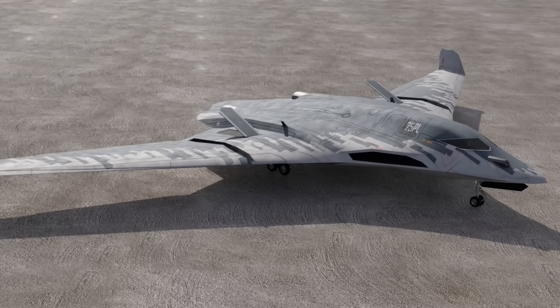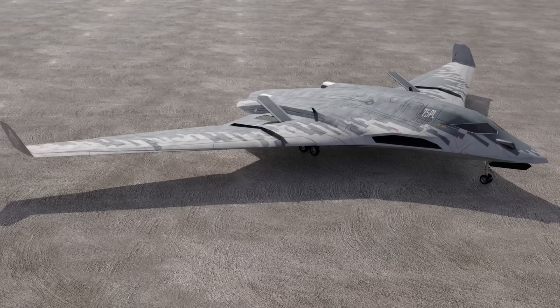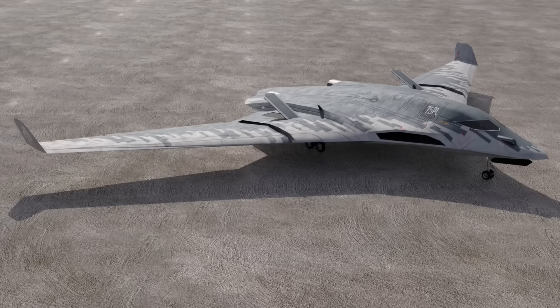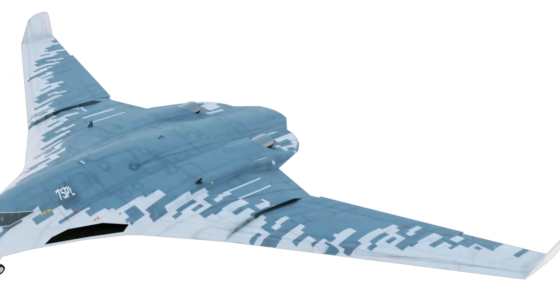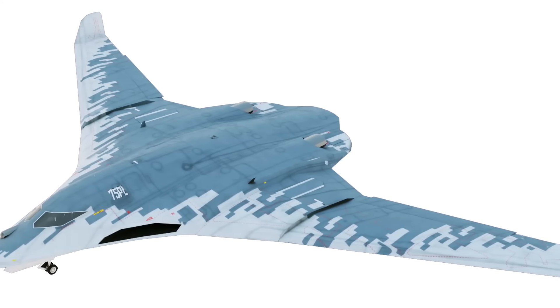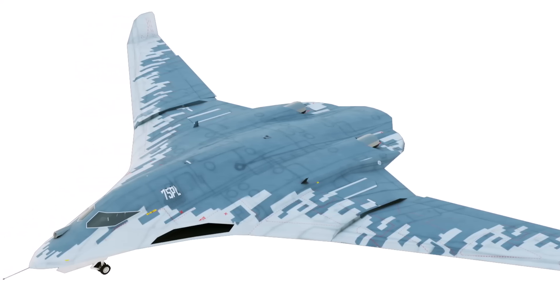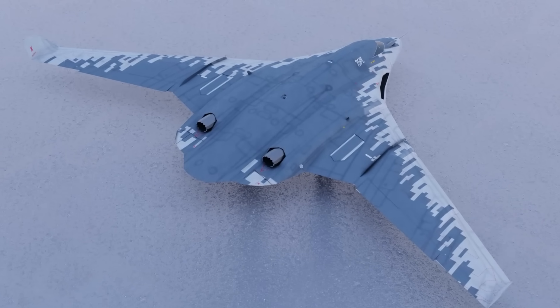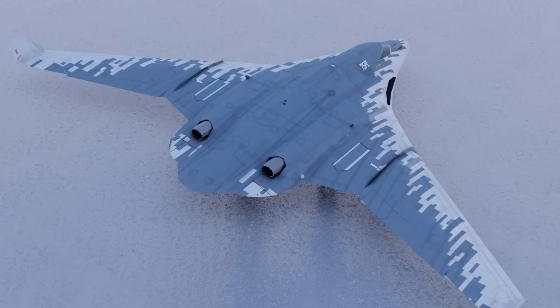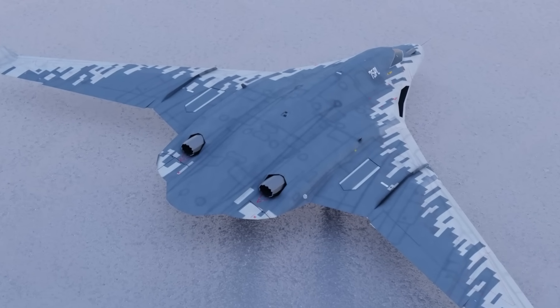The PAK DA is intended to have a very long operational range, reportedly around 12,000 kilometers unrefueled, and the capability to remain airborne for up to 30 hours. This will provide it with global reach, especially with the support of aerial refueling. While initial reports projected the first flight in the mid-2020s with serial production beginning in 2027, the timeline has been continuously adjusted.